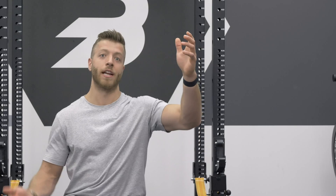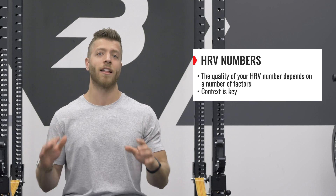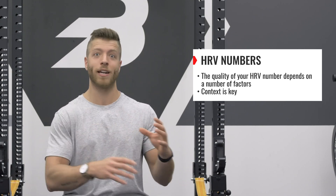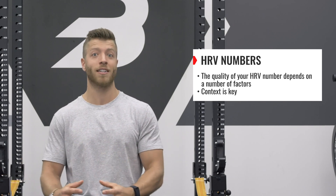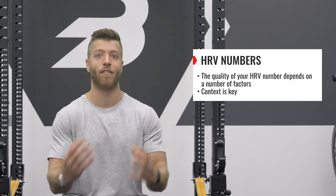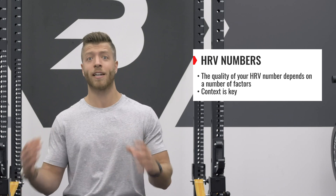So a high HRV number is good and a low HRV number is bad, right? Pump the brakes — it's not that simple, and this is where things get really interesting. Similar to training and overall recovery on a day-to-day basis, HRV requires context into one's individual state and life. Things like genetics, environment, and much more can play into one's HRV number. I'm going to kick it to Michael Lombardi to help explain a little bit more.